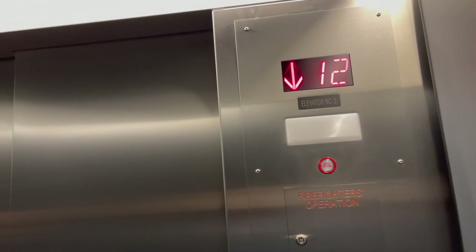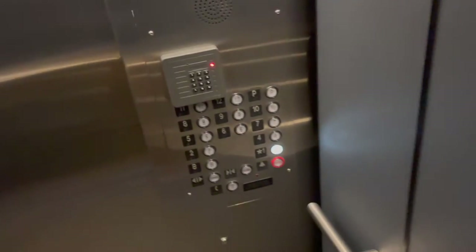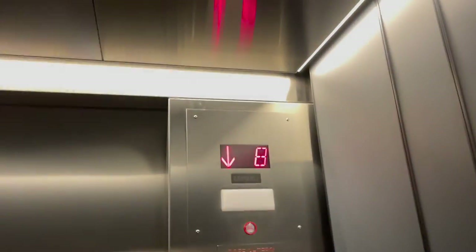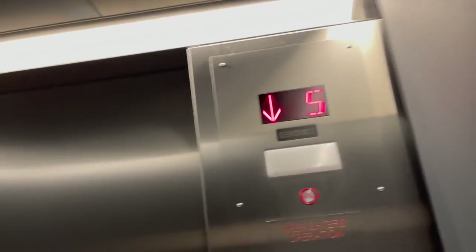The biggest elevator I've ever filmed was maybe in Rivertown, and the smallest elevator was out of Urchin, Caledonia Township.